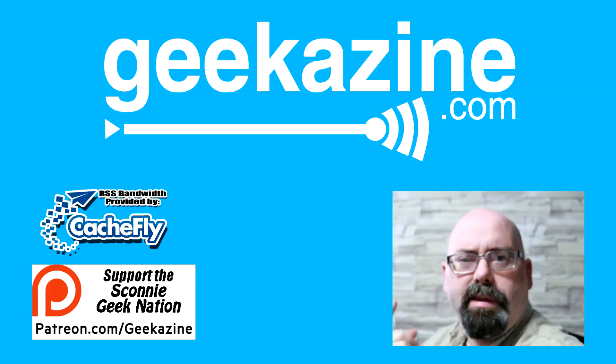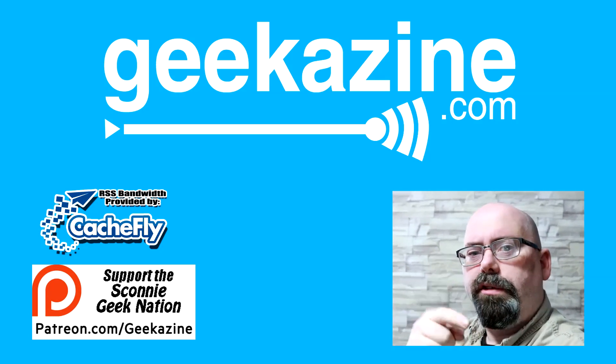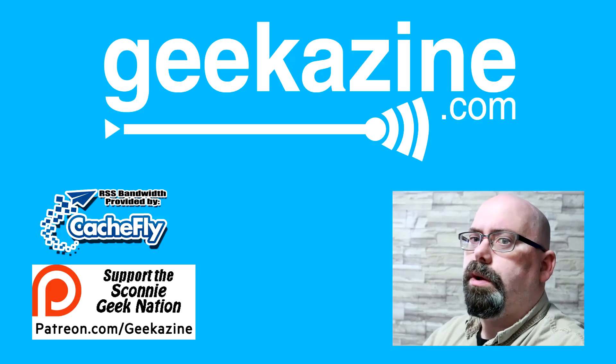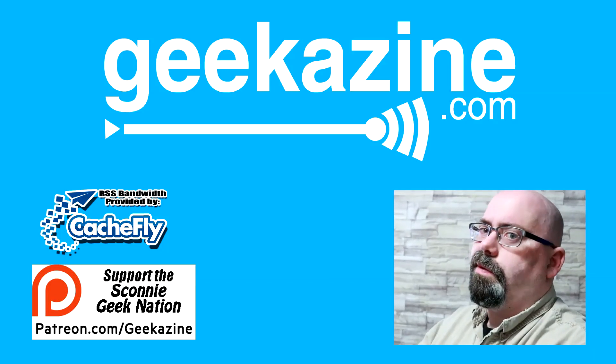Awesome, well thank you very much for your time, Corey. Great, thank you — enjoy the show. Hey guys, thanks a lot for watching that CES video. There are a lot more CES videos coming. Check it out over at geekazine.com or youtube.com/geekazine. Go ahead and subscribe to the channel and definitely geek out.